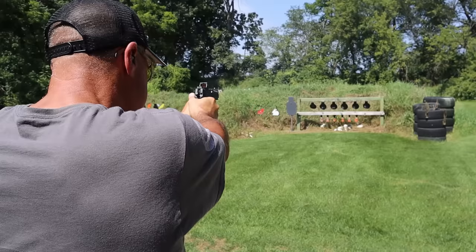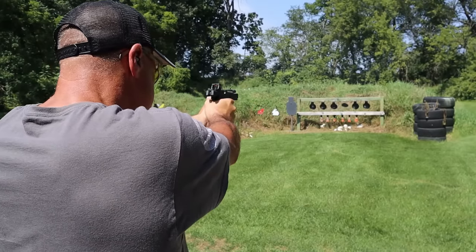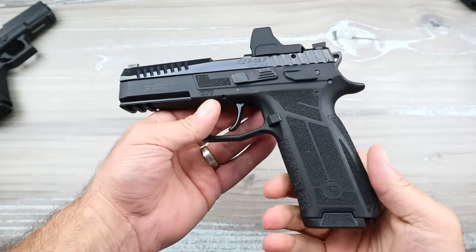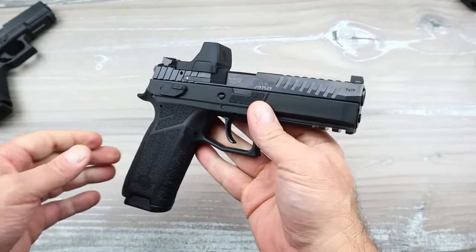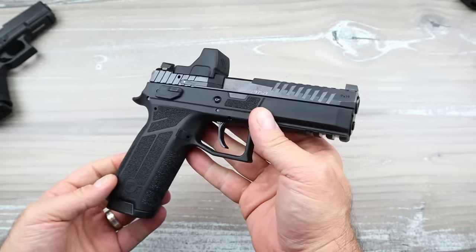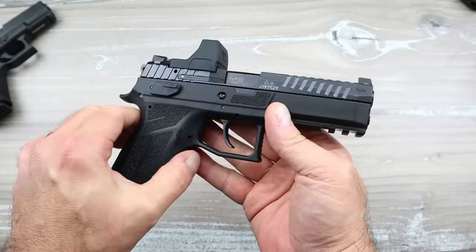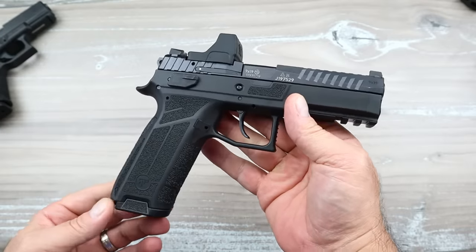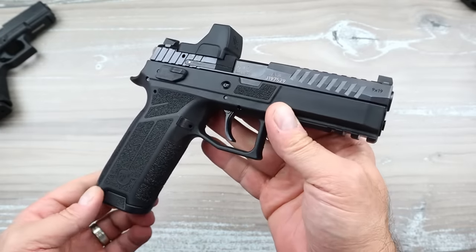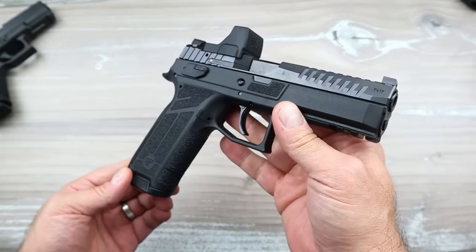The CZ P09F Nocturne full-size has an MSRP of $549. I would buy this over the Glock 17 ten times out of ten. We have to acknowledge there are better handguns out there, and in my estimation this is one of them. It really shows up at the range — it's CZ all day long. There's no learning curve, no awkward grip angle. It's just a better all-around handgun for less money.